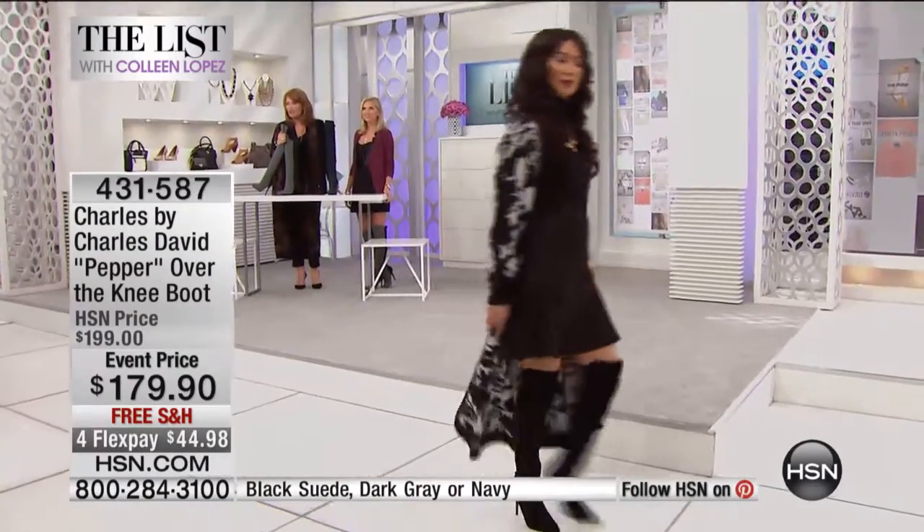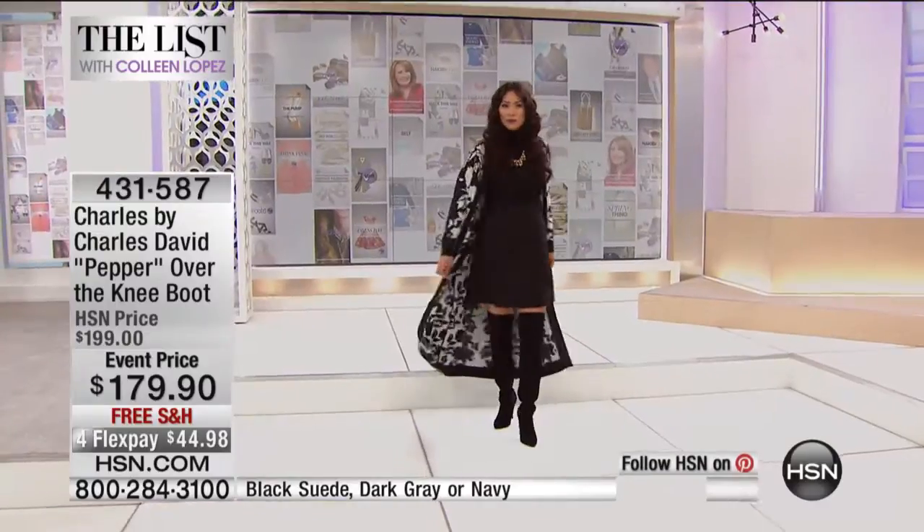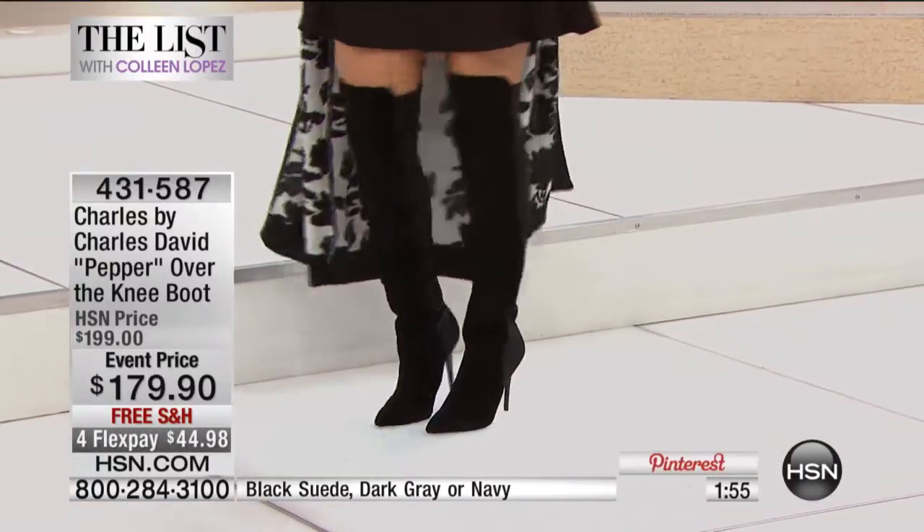This is completely a showstopper and head turner. Fewer than 200 left — you need to run to your phone and choose black, gray, or the blue. It is amazing, it looks amazing.